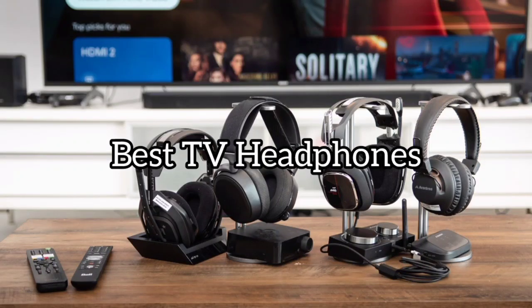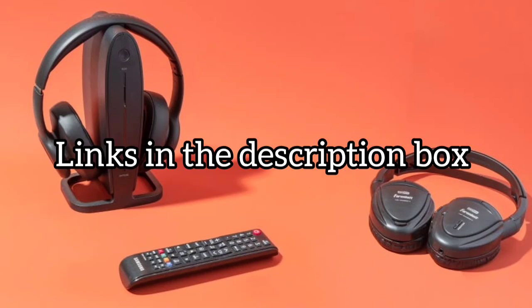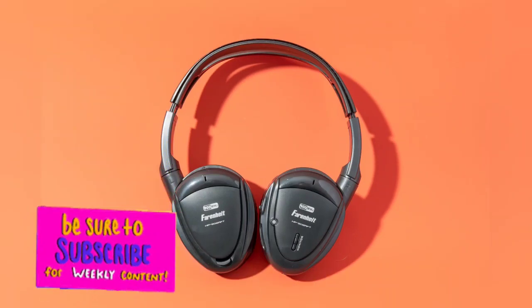Today we will take a look at the best TV headphones for this year. If you want to find more information, check out the links down below. Before we start, make sure you click the subscribe button and like this video. Now let's get started.